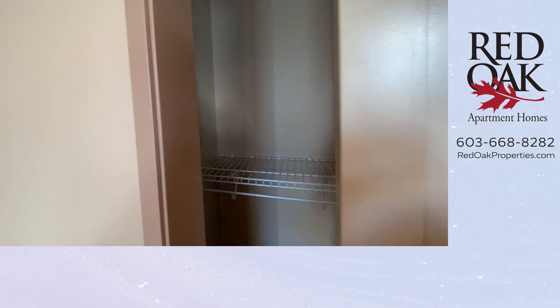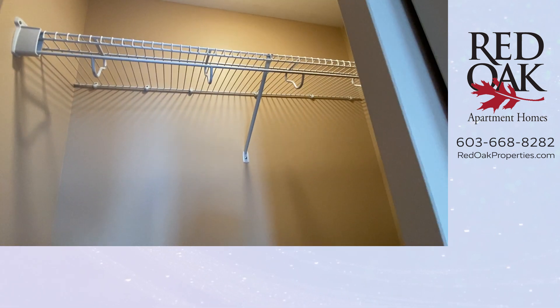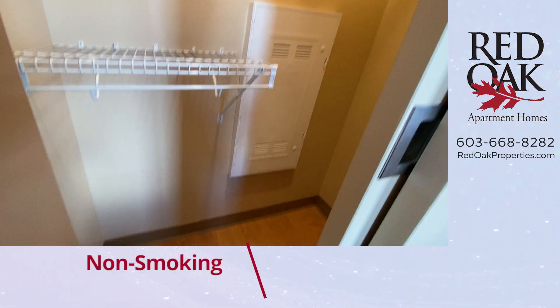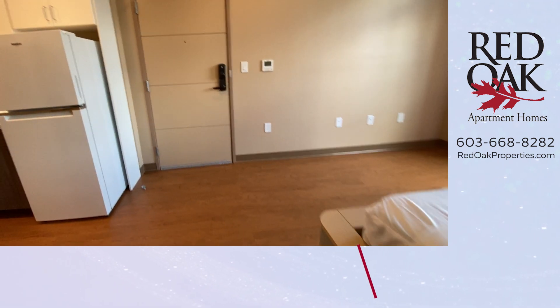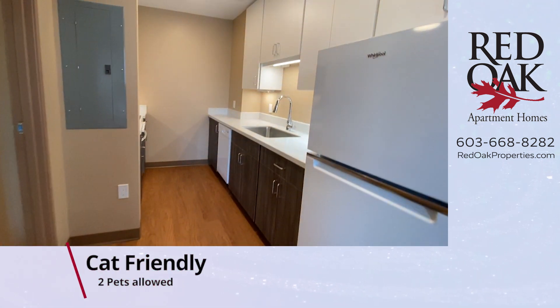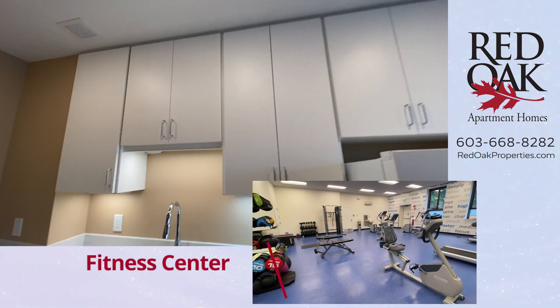Let me show you the closet. All of the closets are illuminated with a sensor light. We are non-smoking and cat friendly. There is a gym that you can use for a very small fee.